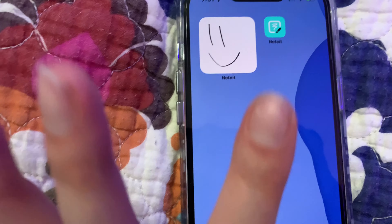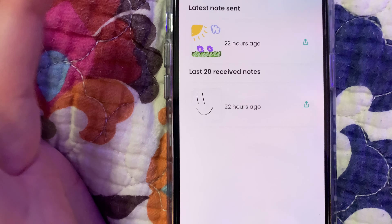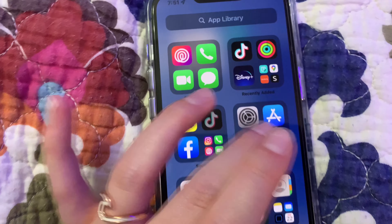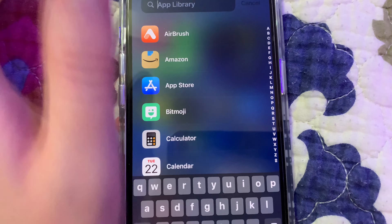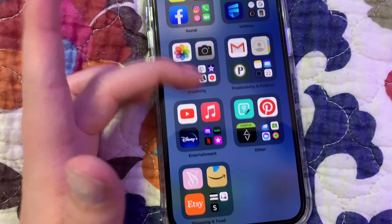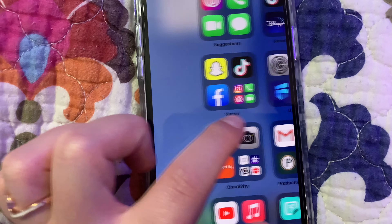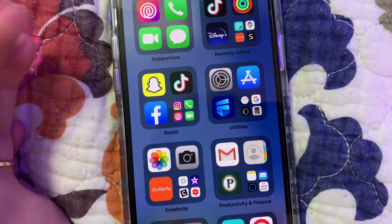And then on this page, I just have Note It — if you know what that is. There's really nothing on it. There's a lot of stuff that's not on my home screen — I guess it's over here. Or like Live360, but I usually just search it up.